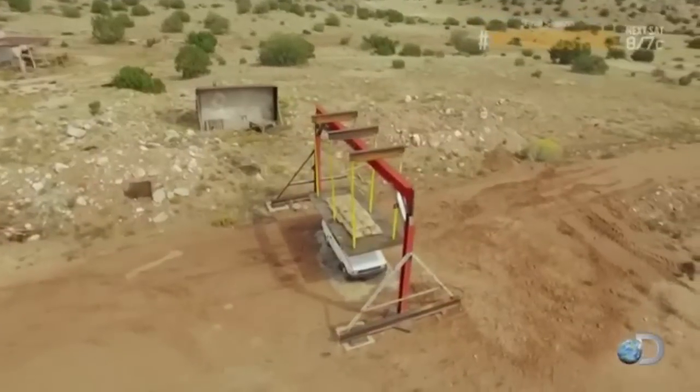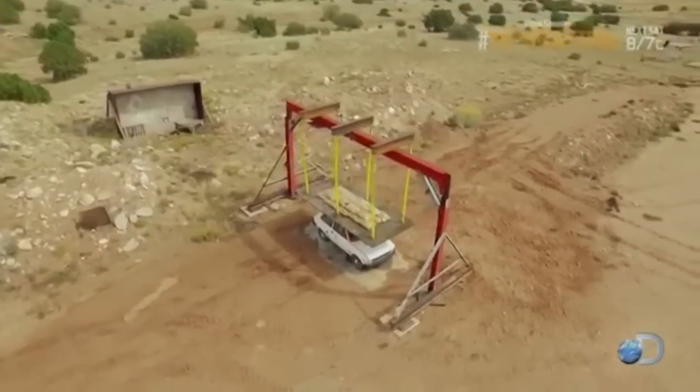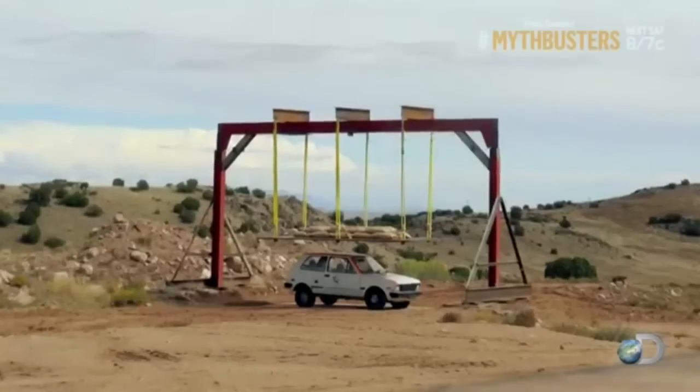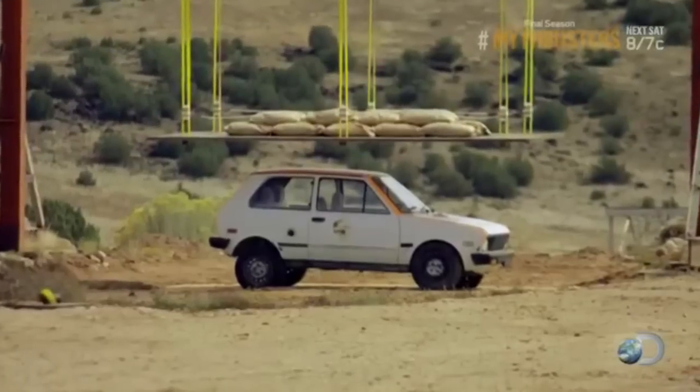Okay, this is Pancake Car, full-scale test. Flattening a terrible car in 5, 4, 3, 2, 1.